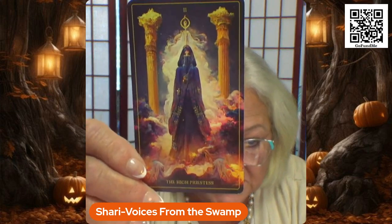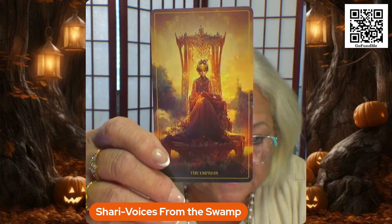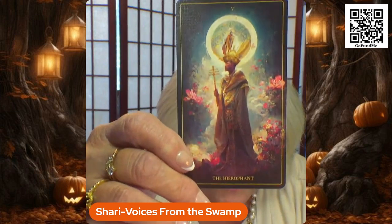The High Priestess. The Empress — isn't that a gorgeous card? Look at all those reds, beautiful. The Emperor — even more red, but I just love the artwork on these cards. It is just so elegant, so vibrant.